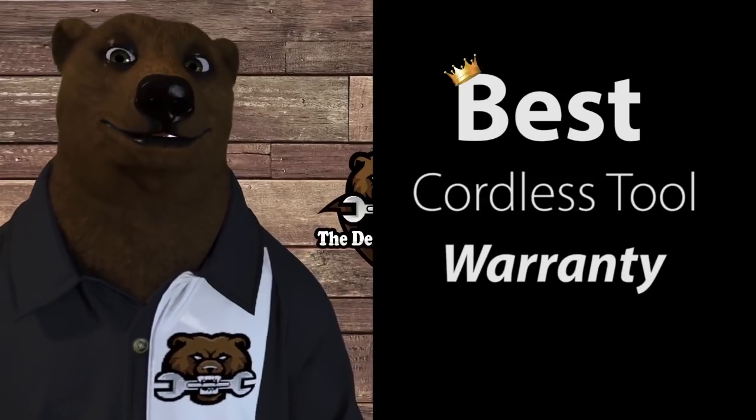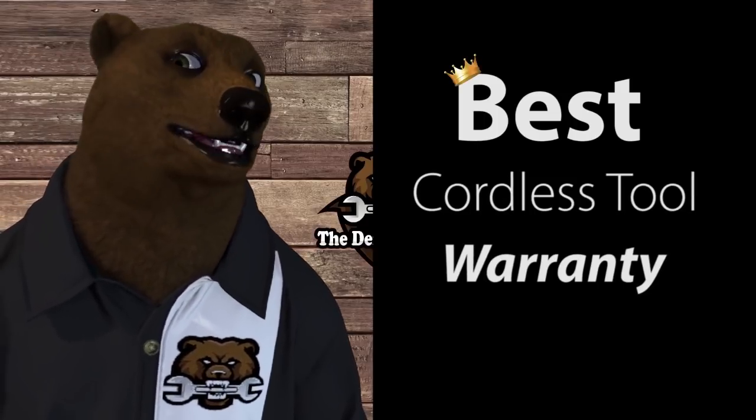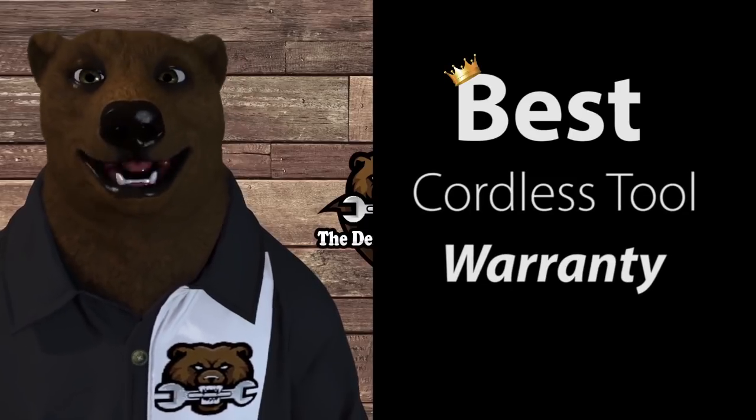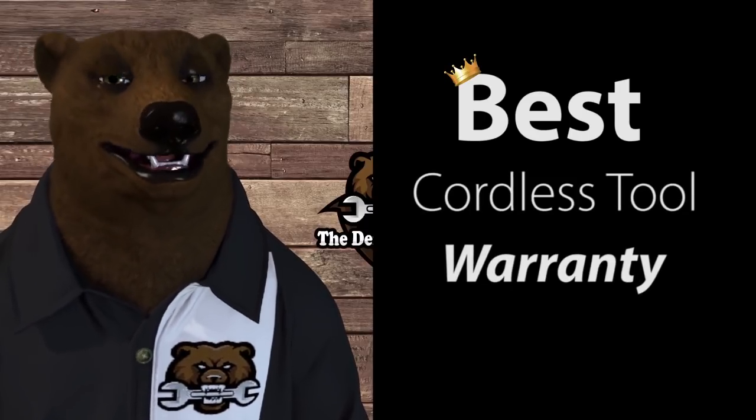We're going to be covering value pro, pro, and DIY levels — three different categories. There's a lot of data here, so we're going to skim through it pretty fast, but I have a comprehensive spreadsheet listed down below.